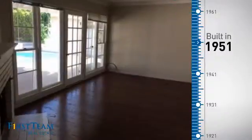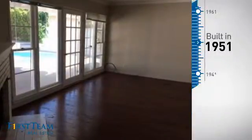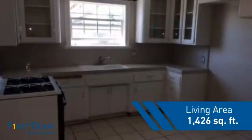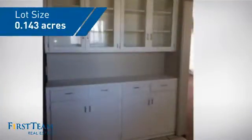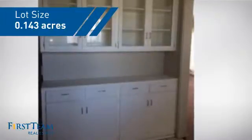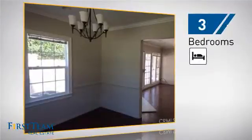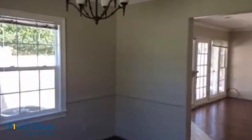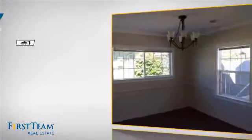This property was built in the early 50s and features over 1,400 square feet of space, giving you a spacious layout to play host or kick back and relax after a long day. Inside you'll find three bedrooms, so everyone has a private space to come home to, as well as two full bathrooms.